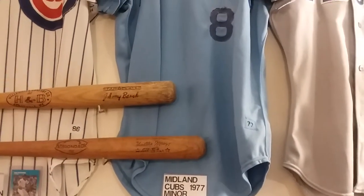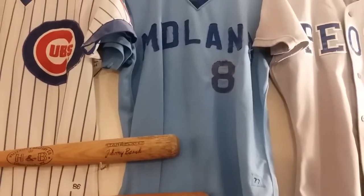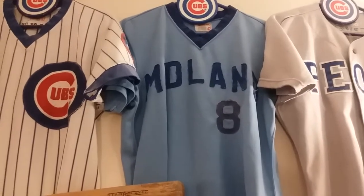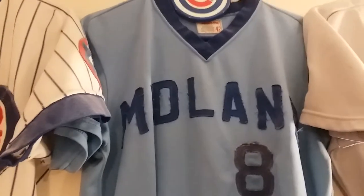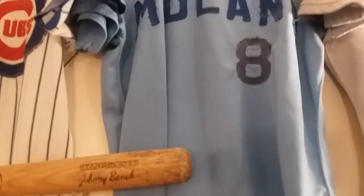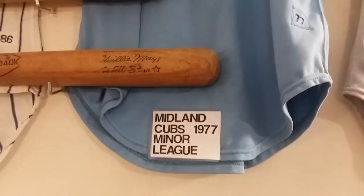If they needed a new one, they would issue a new one. Nowadays, players get a brand new set every game, so it's a lot different. This is Midland, a Cubs farm team from 1977. It's a powder blue jersey, and you can see they marked it '77 on there.